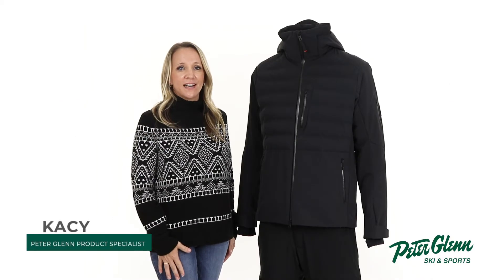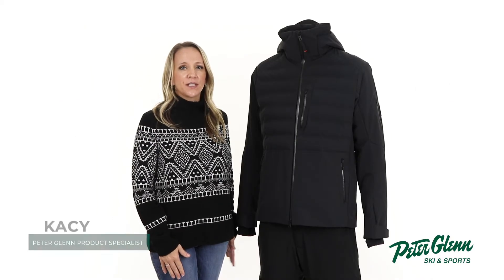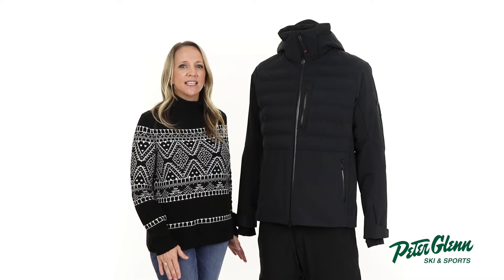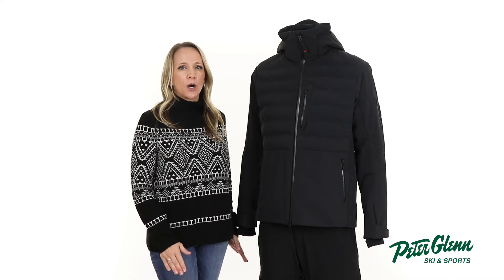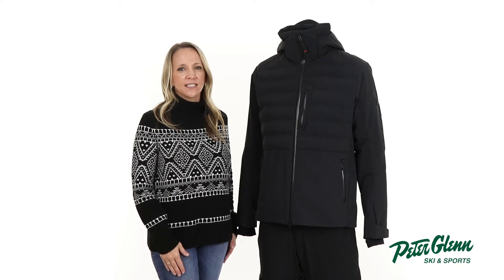Hey everyone, Kasey here at PeterGlenn.com, and today we'll be taking a closer look at the Bogner Fire & Ice Erik Insulated Ski Jacket for men. It has a sporty design with features to keep you well protected and comfortable on your next ski trip.